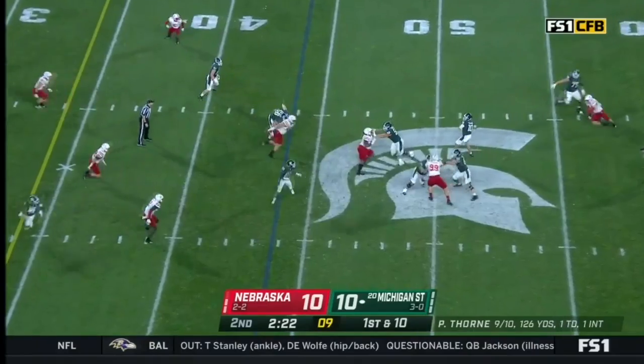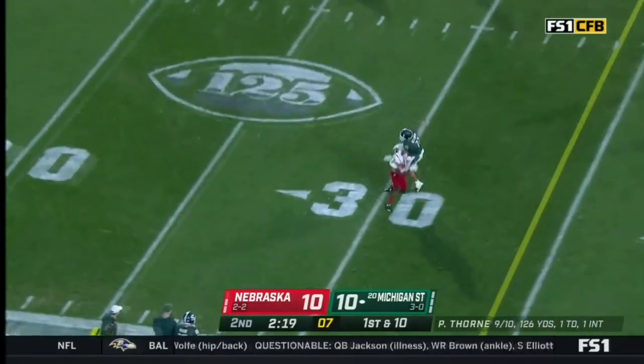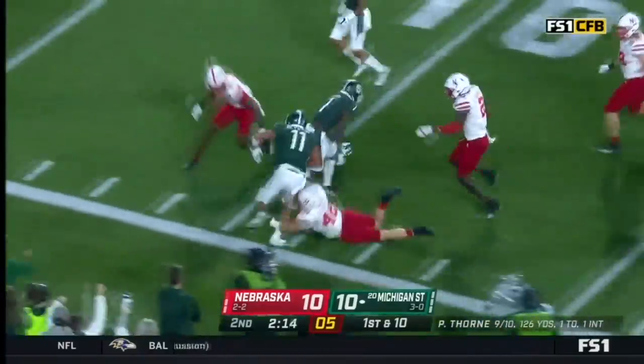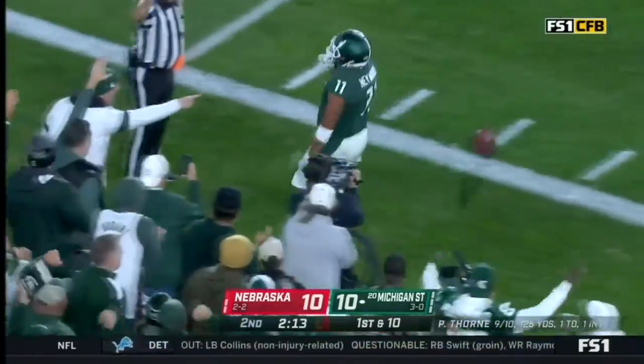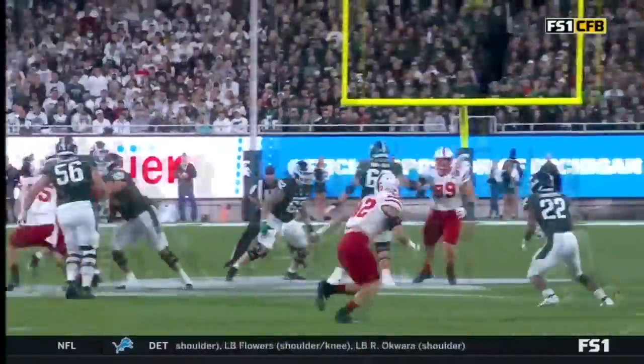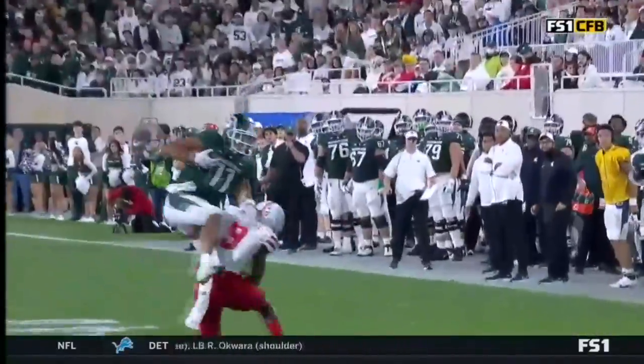Fake it to Simmons. Thorne, a pocket, throws up in the air. Hayward catches, breaks away. Still fighting, still inbounds. And finally shoved out near the 10. Hayward, 38 yards. Proud popper right there.